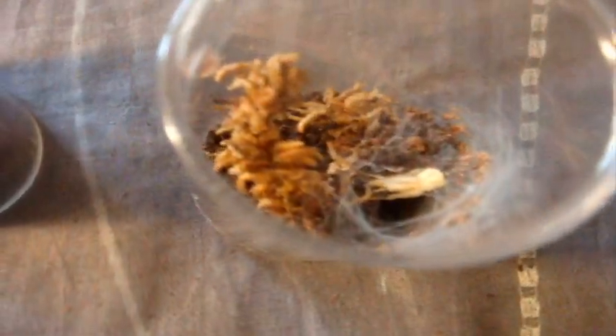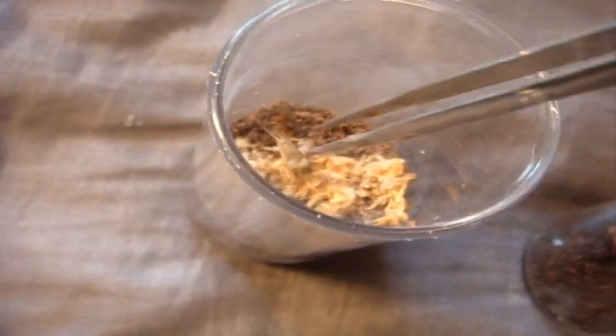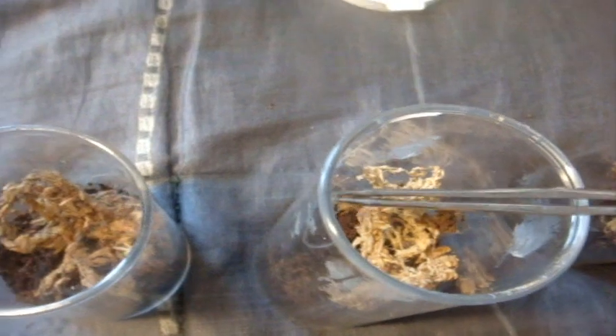Now I'm going to feed my 5 Psalmopoeus cambridgei that I got from Jesse. When I feed half-inch slings, I always give them crushed crickets. I have one in there, number two is in here, I'm just going to leave them in there and they'll grab themselves. Three, four — and where's the fifth one? It's hiding, and I don't want to disturb them too much because they are pretty fast.